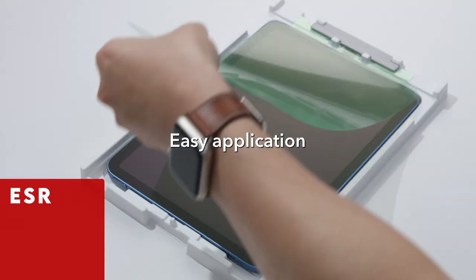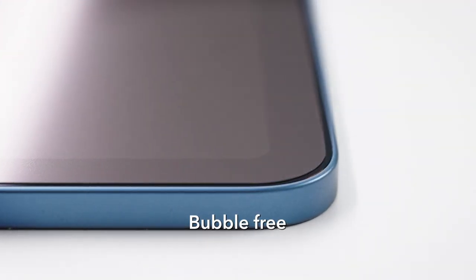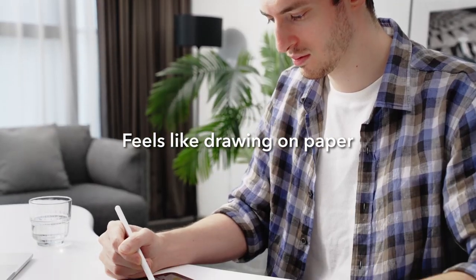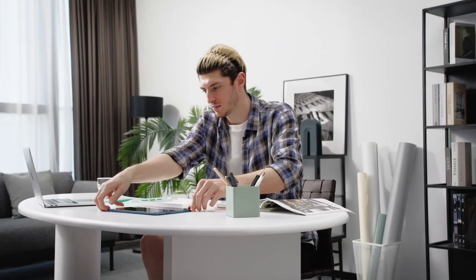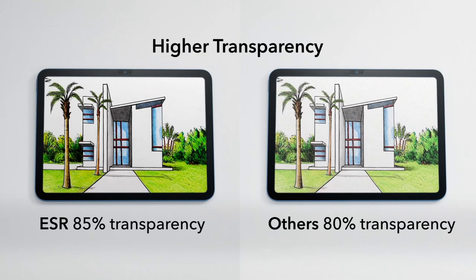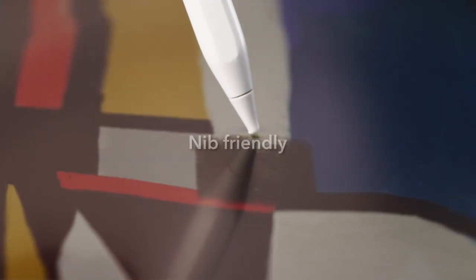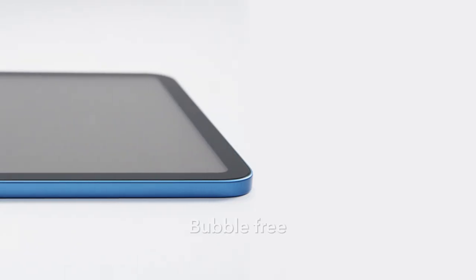At number 6 is ESR. The ESR Screen Protector for the iPad Air 13-inch 2024 offers an effortless and bubble-free application with its included tray. This ultra-thin protector features a finely textured surface, providing just the right resistance for smooth, precise lines, transforming your tablet into a digital canvas or notebook. It is highly transparent, ensuring a clear display while reducing glare in outdoor settings. The matte finish keeps your screen free from fingerprints and smudges, while the durable design protects against scratches from keys or cables. This protector ensures both visual clarity and long-lasting screen protection for your iPad Air.